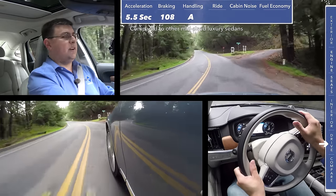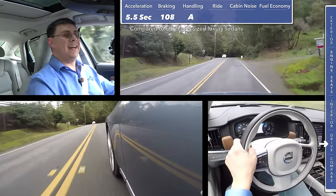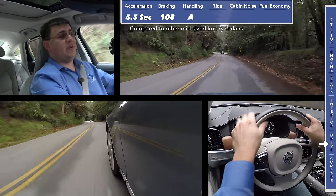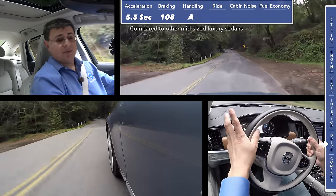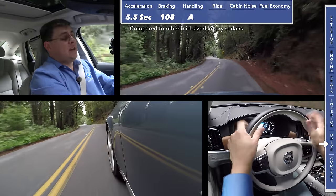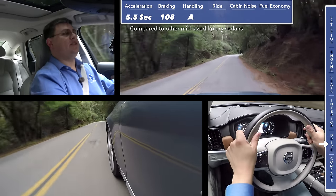Previous Volvos used McPherson struts up front. There's nothing particularly wrong with the McPherson strut, but it doesn't have the same suspension geometry as a double-wishbone suspension does — this allows the front tires to have a better contact patch on the ground. The primary reason you find McPherson struts in vehicles with transverse engines has to do with cost: double-wishbone suspensions are simply more expensive to design and produce. But this is a $60,000 luxury vehicle, so you do expect things like that.